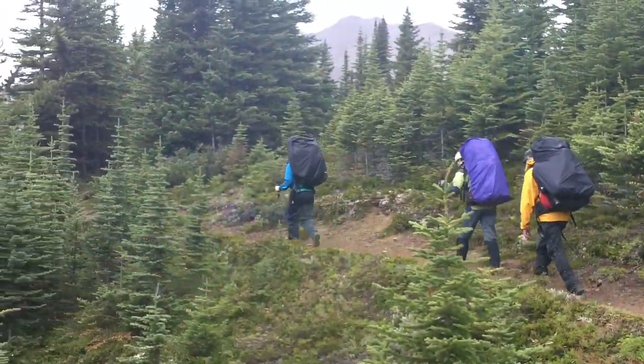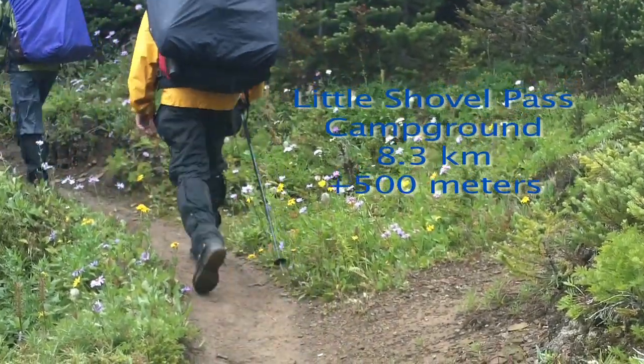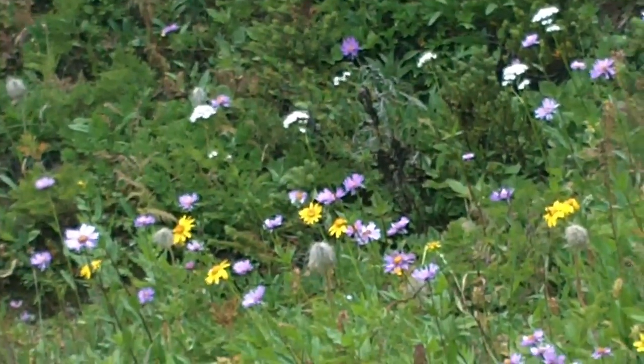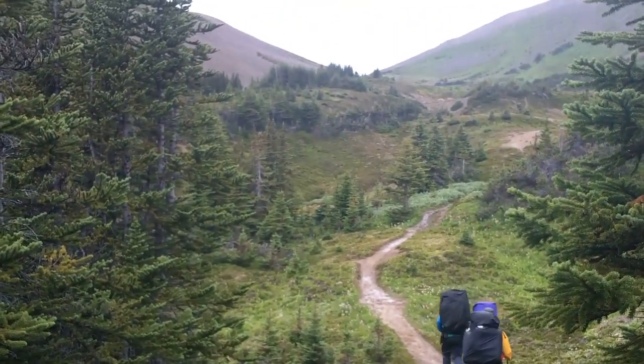A quick little stop to suit up — the sprinkle will turn into a full-on drizzle. We're getting close to Shovel Pass. The Little Shovel Pass campground was about a kilometer behind.